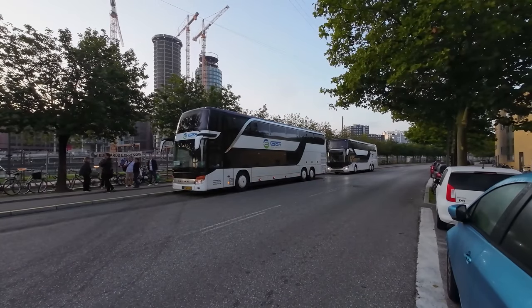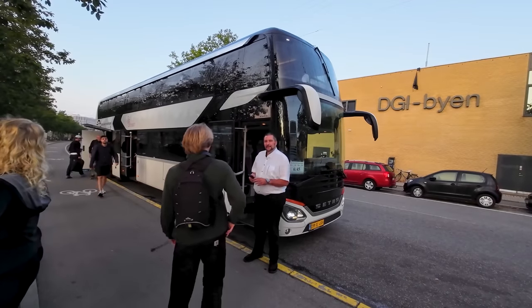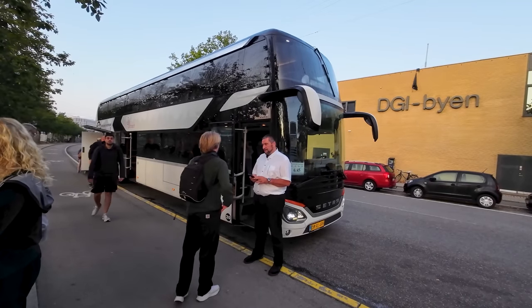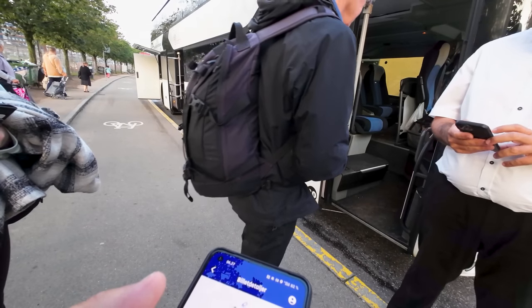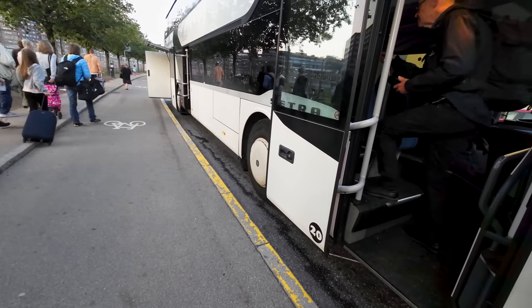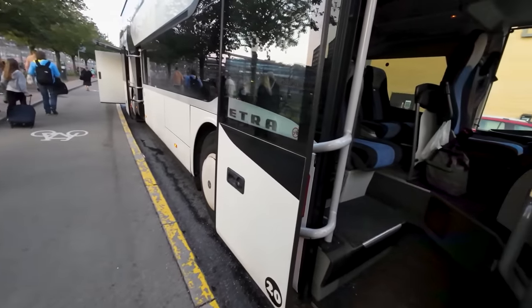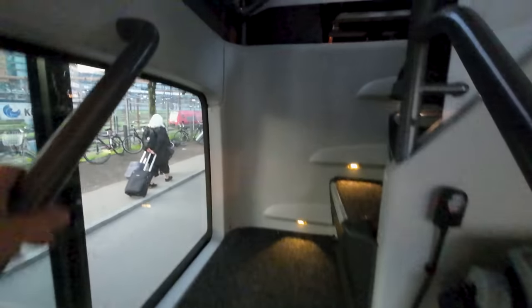Unfortunately our bus today won't be operated by one of their own buses. Instead we have one of these Cetra double decker buses from Skowlundeturisbuser. I had my ticket ready in the Combado app, but the driver just wanted to know the last four digits of my phone number used on the booking. Seat selection is generally free on board Combado, except for the front row seat which can be reserved for an extra fee.